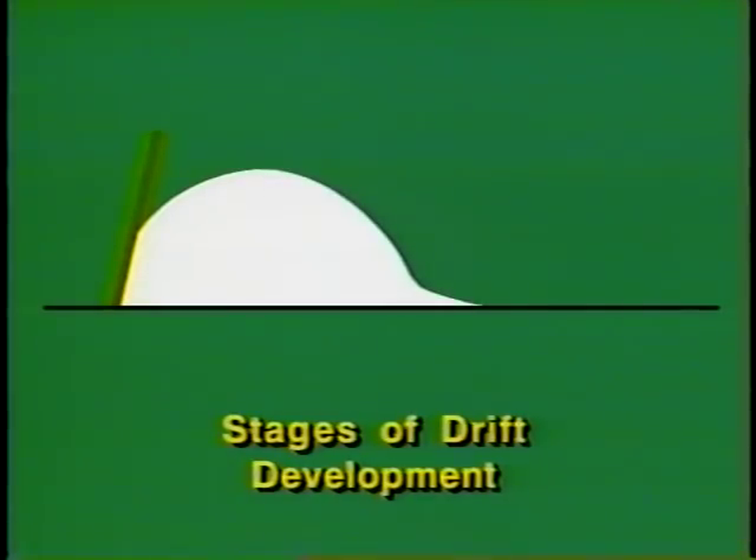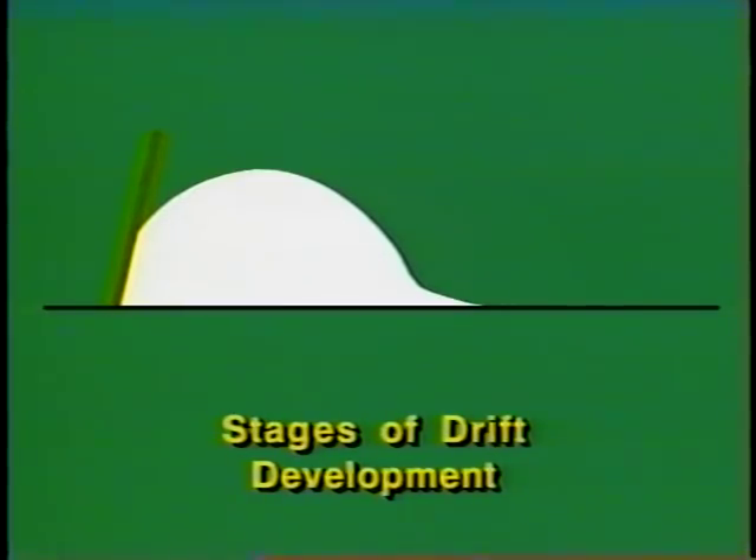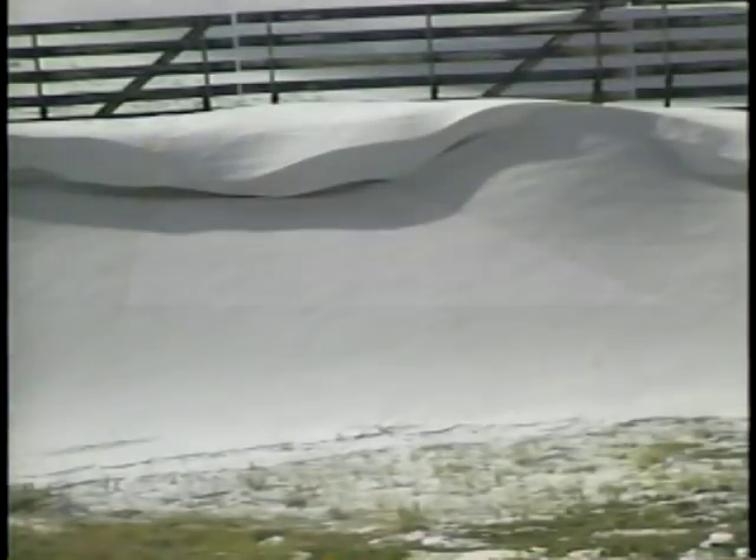When the drift has moved out to about 20H, the fence is about 75% full and the drift profile becomes smooth. In the last stage, growth occurs more slowly out to about 35H.